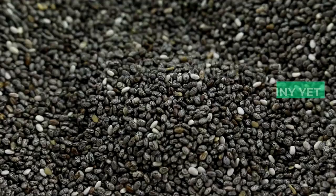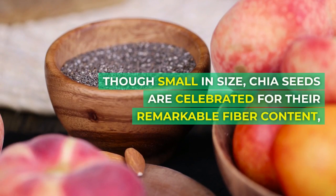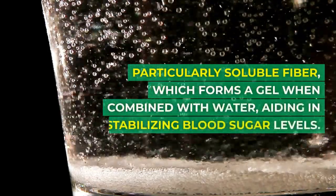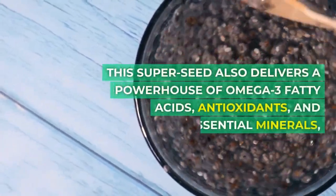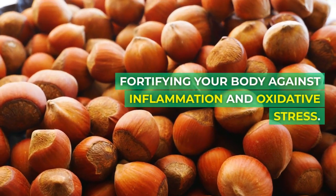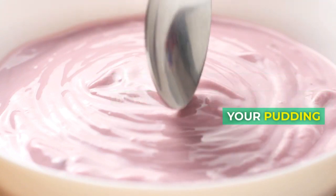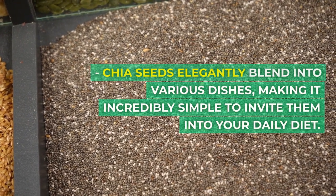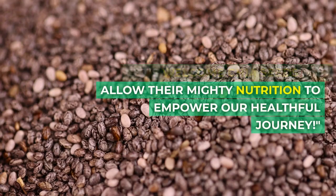Food number ten: chia seeds. Closing our list with a tiny yet mighty contender — chia seeds. Though small in size, chia seeds are celebrated for their remarkable fiber content, particularly soluble fiber, which forms a gel when combined with water, aiding in stabilizing blood sugar levels. This super seed also delivers a powerhouse of omega-3 fatty acids, antioxidants, and essential minerals, fortifying your body against inflammation and oxidative stress. A sprinkle on your yogurt, a stir in your smoothie, or a base for your pudding — chia seeds elegantly blend into various dishes, making it incredibly simple to invite them into your daily diet.